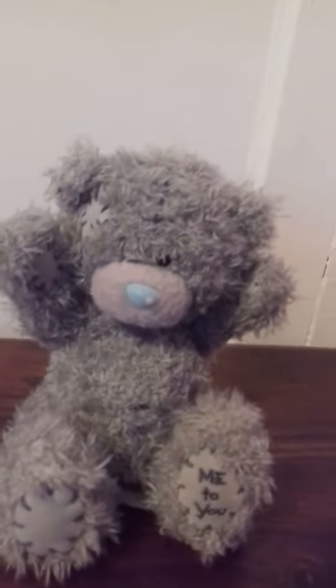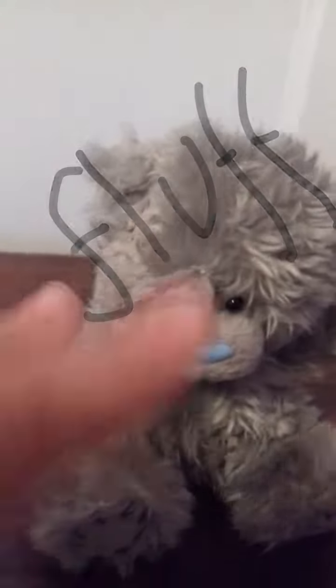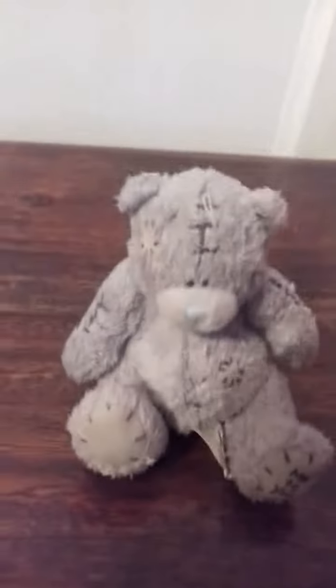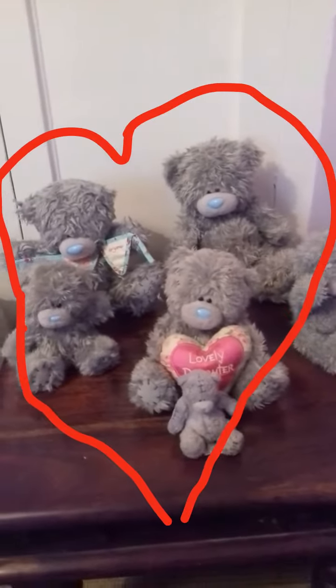I call this one Fluff — not because she looks fluffy, but because she feels really soft. I call this one Tiny because it's really, really tiny. And yeah, that's my collection — thank you for watching this week's video!